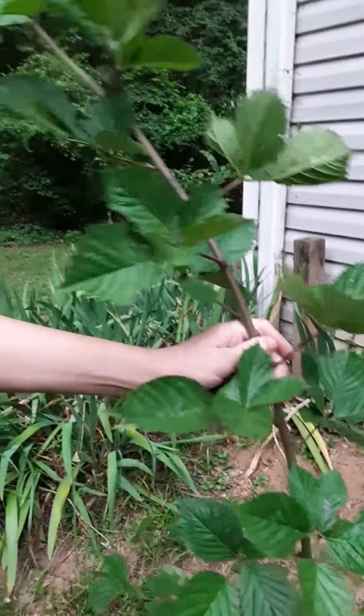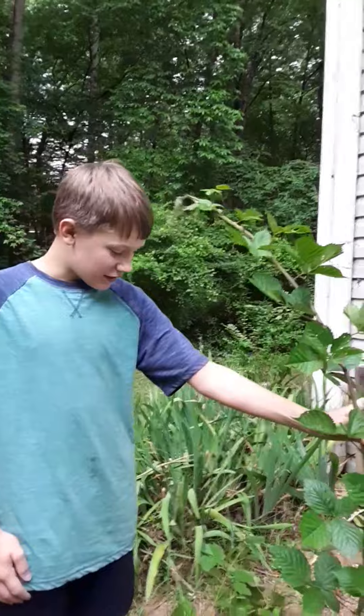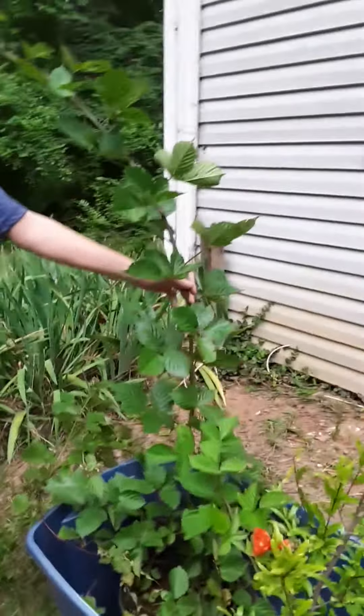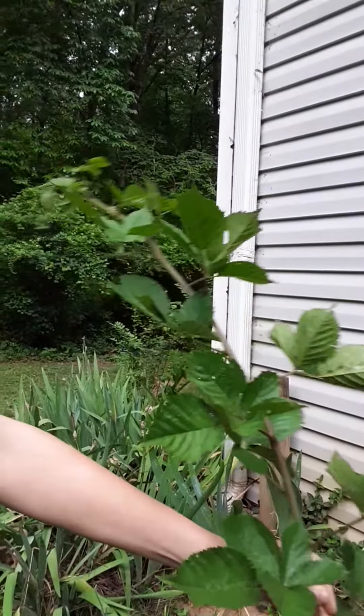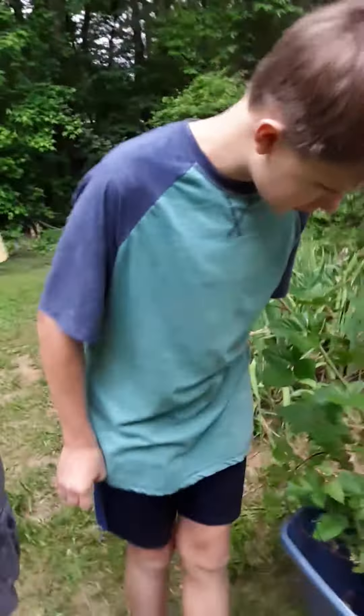Over here, you can see this — really tall. I bet some of you can see what this is. This is a thornless triple crown blackberry, and it got really big. Got this for $5. What a deal!